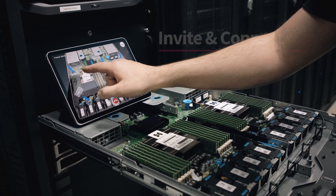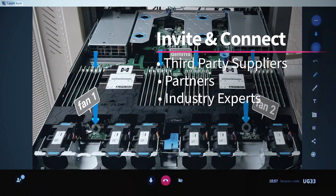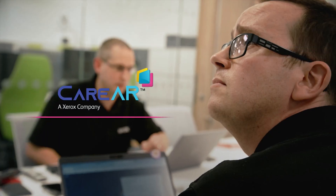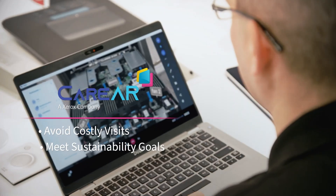CareAR Assist gives us the ability to invite and connect with third-party suppliers, partners, and industry experts to help us resolve calls remotely. This avoids costly visits with the added benefit of helping us towards our sustainability goals.